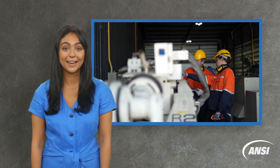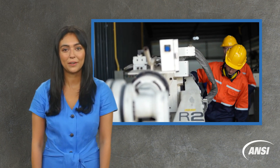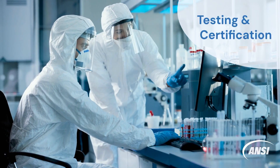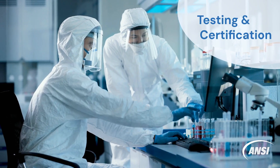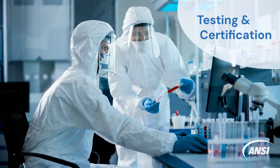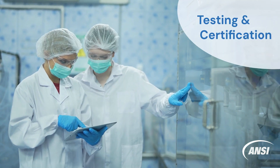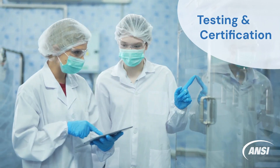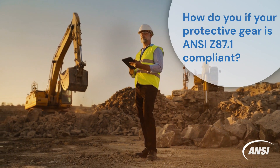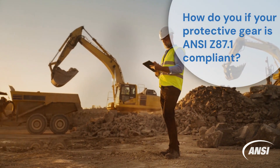Therefore, complying to ANSI ISEA Z87.1 is of the utmost importance, as compliance to the standard helps prevent eye injuries. If a worker is suffering from an eye injury, it is most likely due to improper eye protection or lack of any eye protection at all. To comply with ANSI Z87, safety eyewear must pass tests involving various impact tests, providing assurance that the equipment can withstand high velocity impacts without compromising worker safety. Once a product meets all applicable requirements, it can display the ANSI Z87 mark on its packaging or frame. Manufacturers label their products with the Z87.1 marking showing the equipment has undergone rigorous testing and meets the standard's stringent safety criteria.